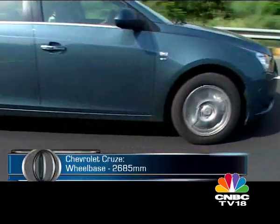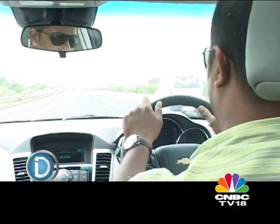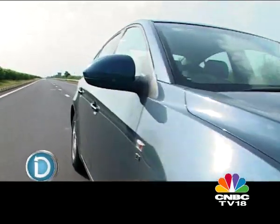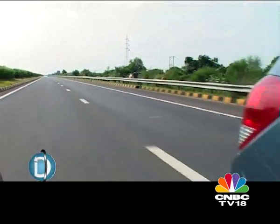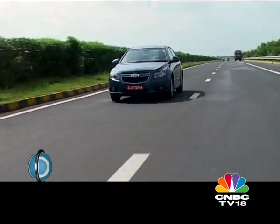Yet General Motors India has made every effort to ensure maximum comfort. The rear passenger seat has been re-engineered to ensure better thigh support, and a deeper recess allows you to breathe freely. When the Cruze is launched in India in the next few weeks, you're not going to have a choice of engines or transmissions. The Cruze will come with just one diesel engine — a 2-litre variable geometry turbocharged common rail direct injection diesel — and one five-speed manual transmission.